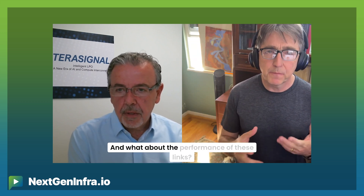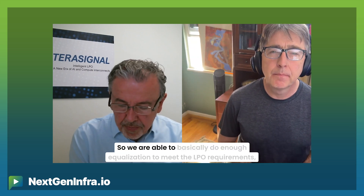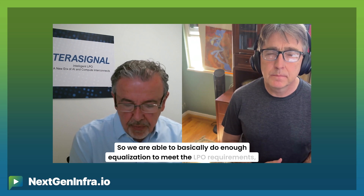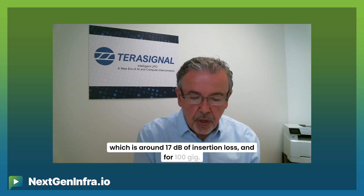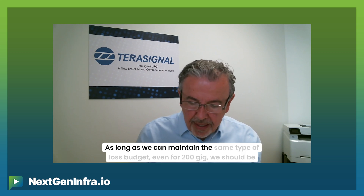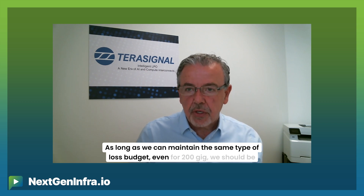What about the performance of these links? We are able to do enough equalization to meet the LPO requirements, which is around 17 dB of insertion loss at 400 gig. And I believe that's going to be the same for 200 gig per lane, as long as we can maintain the same type of loss budget — we should be able to do 200 gig per lane as well.